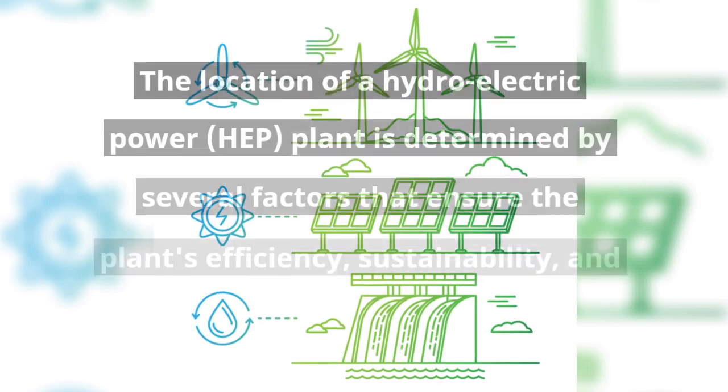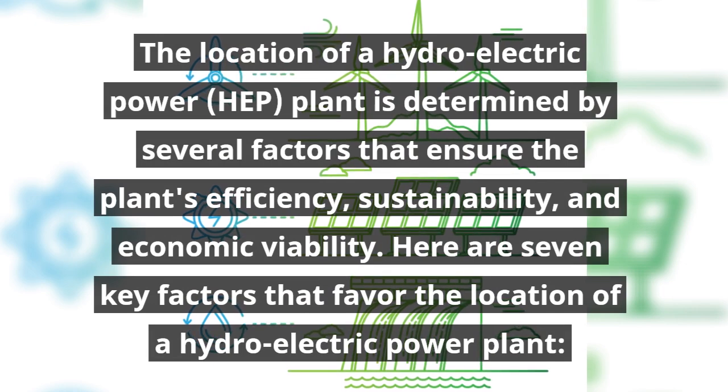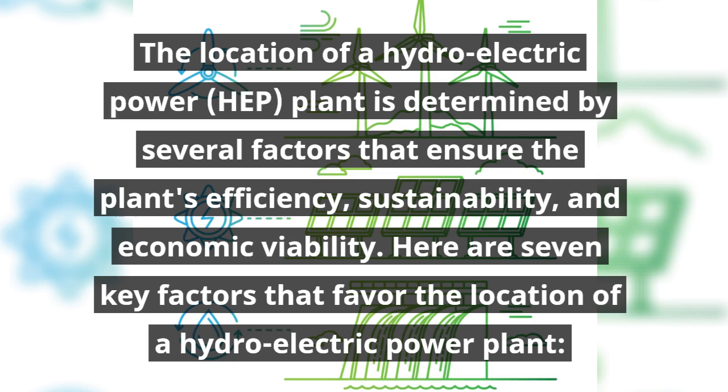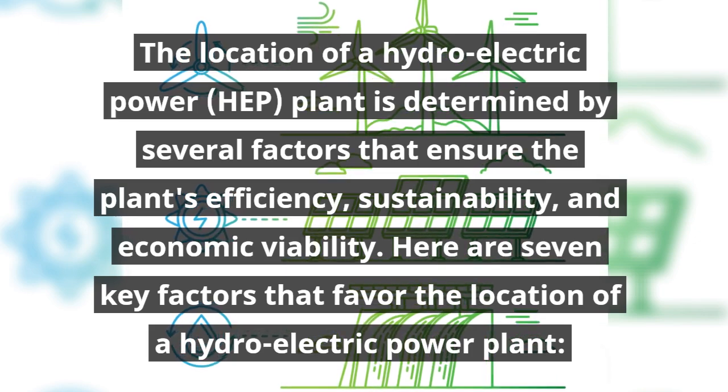The location of a hydroelectric power plant is determined by several factors that ensure the plant's efficiency, sustainability, and economic viability. Here are seven key factors that favor the location of a hydroelectric power plant.